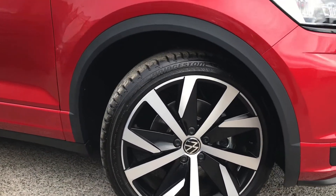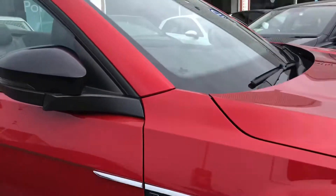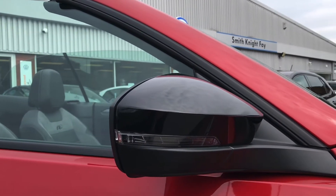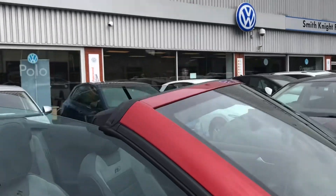The car comes with the 19-inch San Marino alloy wheels that look really stylish and give the car a fantastic look. As you can see, the wing mirrors are electric and fold when locked, keeping the vehicle safe and ensuring they don't get damaged.